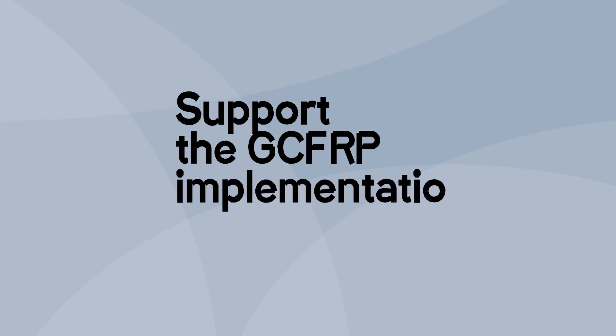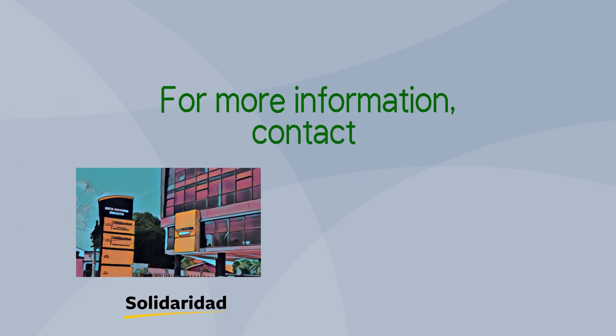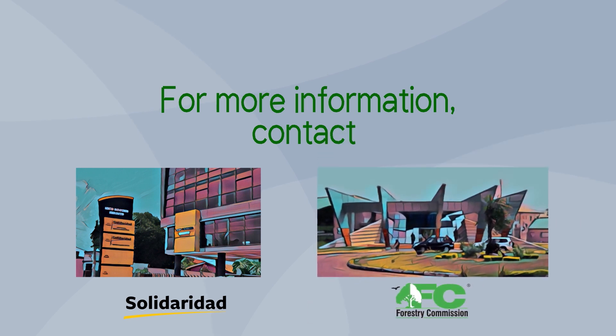The GCFRP is here to help us — support its implementation now. For more information, contact Solidaridad or the National REDD+ Secretariat at the Forestry Commission.